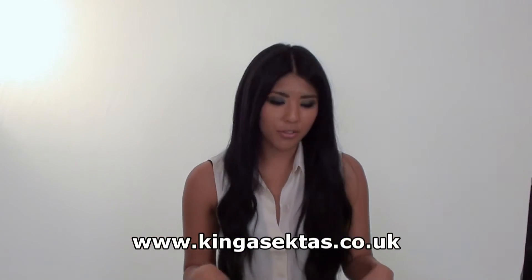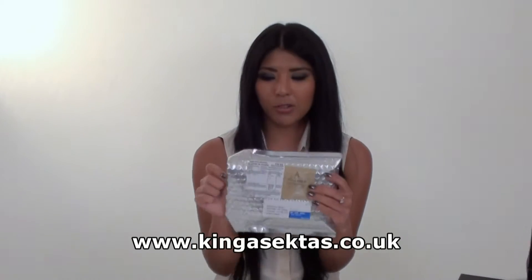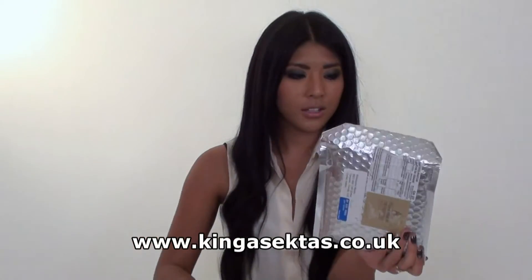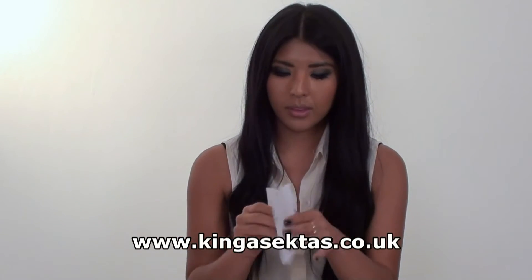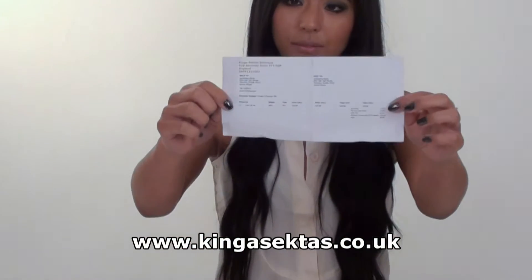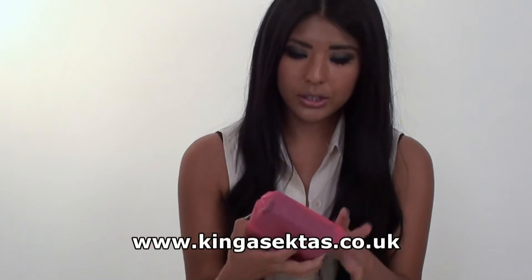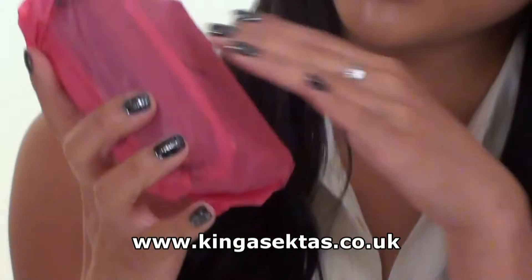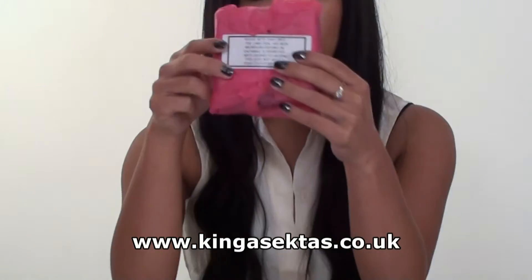When you order from Kinga Sector's Boutique, you get the personalised silver bubble wrap so your jewellery comes protected. You also get recorded delivery so you can track your post. Then you get an invoice with the name, address, and how much you've spent, and your gift wrap in tissue paper with the logo and the label as well.